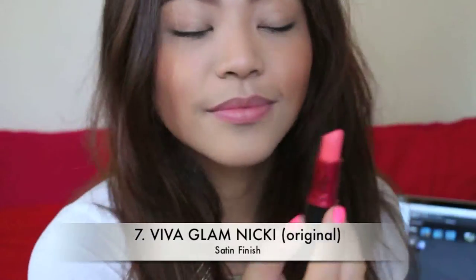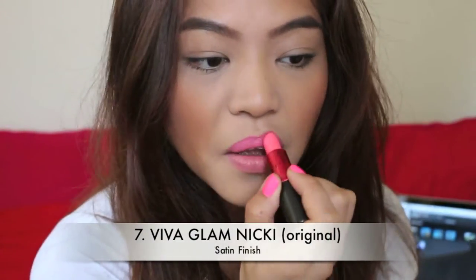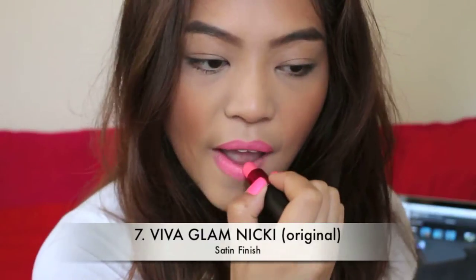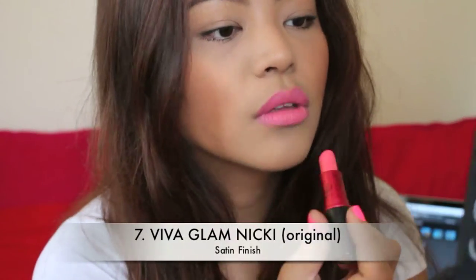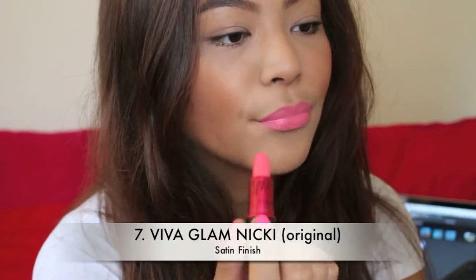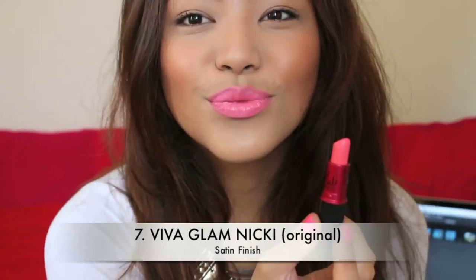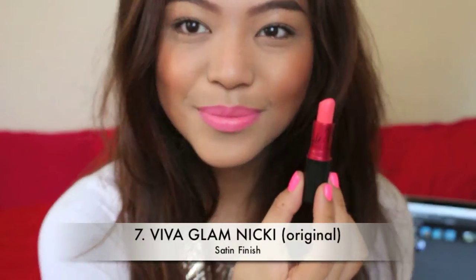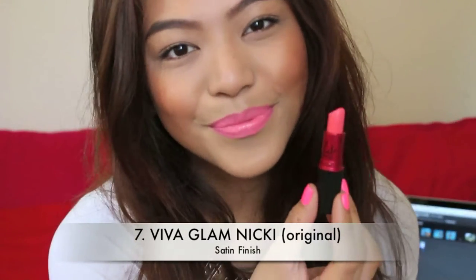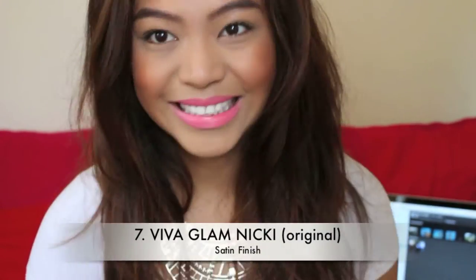Next is Viva Glam Nikki. It is a satin finish, which means it's a semi-matte. It is a pink with yellow undertones and with a kiss of gold. It is very opaque and very comparable to Chatterbox, but this one is slightly brighter. So yeah, I love that very much too. And okay Melissa, enough for the funny faces.